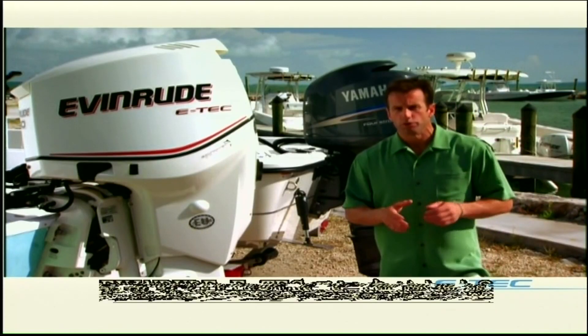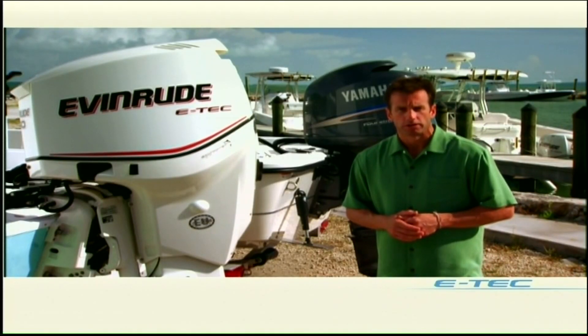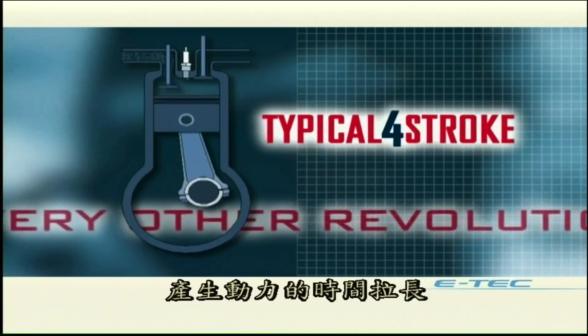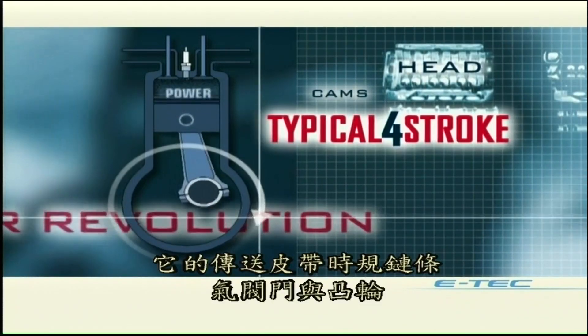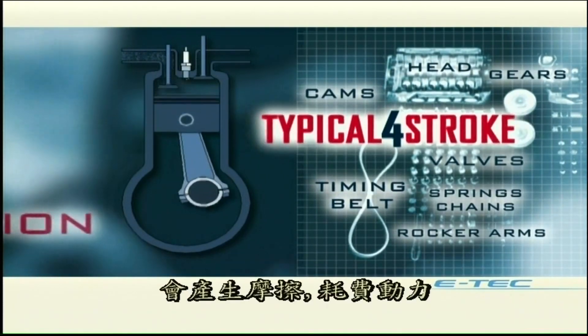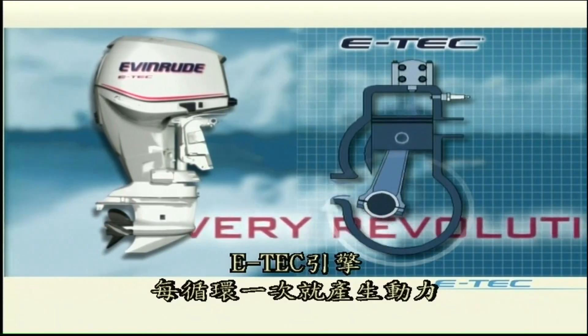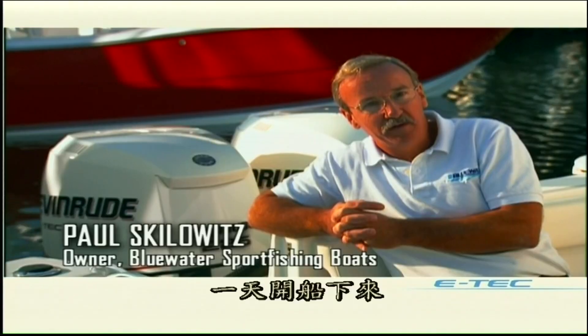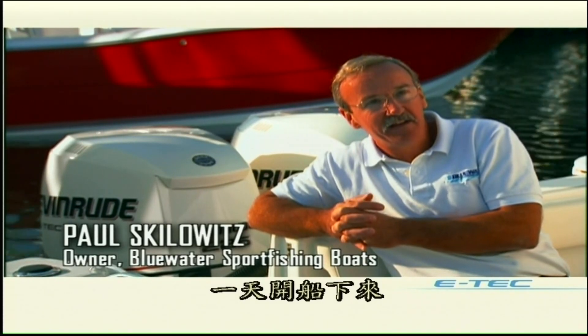Where does the Evinrude E-TEC get so much torque? A four-stroke engine makes power only half the time — on every other revolution — and its belts, valves, and cams create power-draining friction. The E-TEC, on the other hand, creates power on every cycle continuously, with far less friction to overcome.